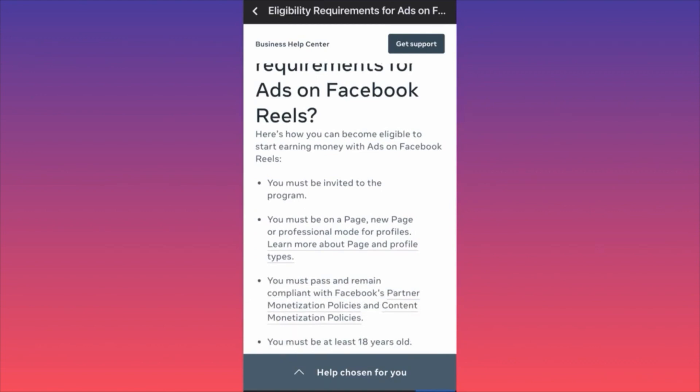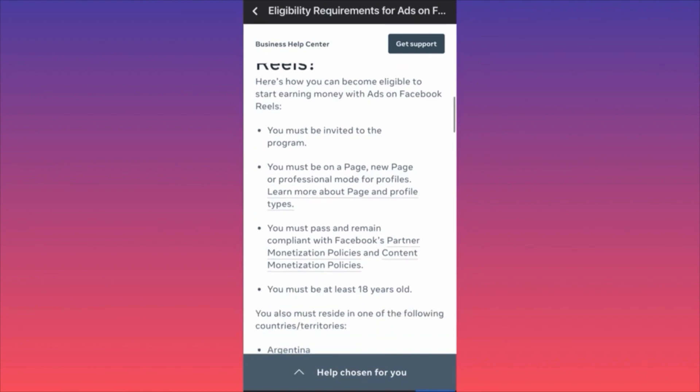To get invited, you must be on a Facebook Page, a new page, or professional mode for profiles. You need to create a Facebook page or run your Facebook account in professional mode, and from that account publish your reels. Second, you must pass and remain compliant with Facebook partner monetization policies — original content, no copyright music, no copyright content from other channels.